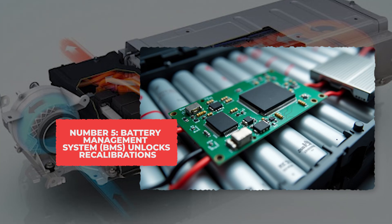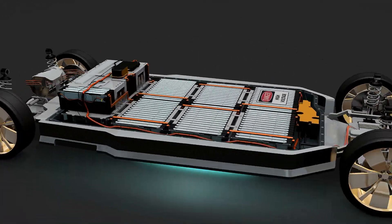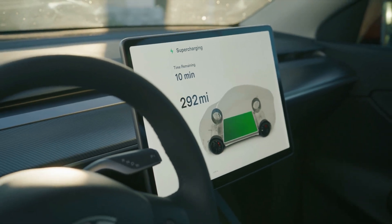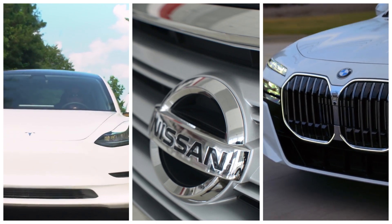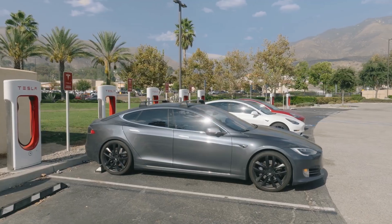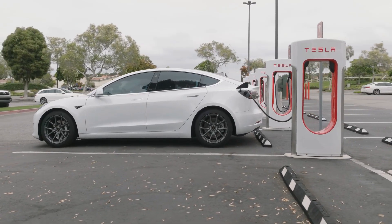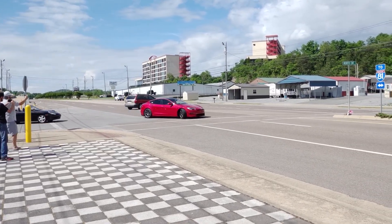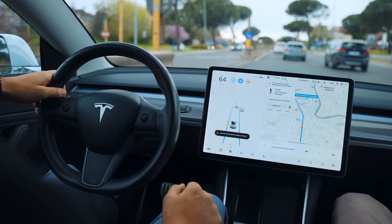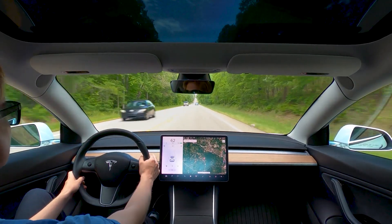Number 5: Battery Management System, or BMS, Unlocks or Recalibrations. Car companies don't tell you this, but most electric cars have a little secret hiding in their battery. The full battery you paid for isn't always the full battery you're using. Tesla, Nissan, and BMW often lock away a chunk of it — anywhere from 5 to 20% — just there, unused. For example, a Tesla Model S60 actually has a 75-kilowatt-hour battery inside, but the software blocks off 15 kilowatt-hours so you can't touch it. That means you might be carrying around enough extra power for 40 to 50 more miles of range, but it's locked away behind a line of computer code.